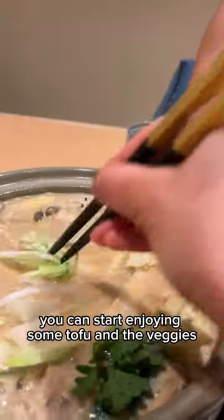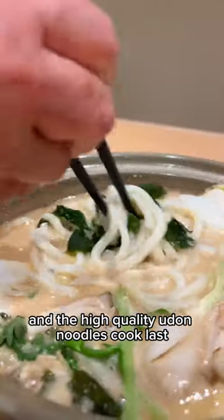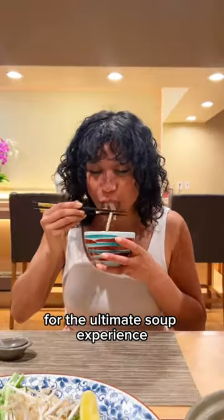Once it's all cooked up, you can start enjoying some tofu and the veggies, and the high-quality udon noodles cooked last. Top with some lemon and chili flakes for the ultimate soup experience.